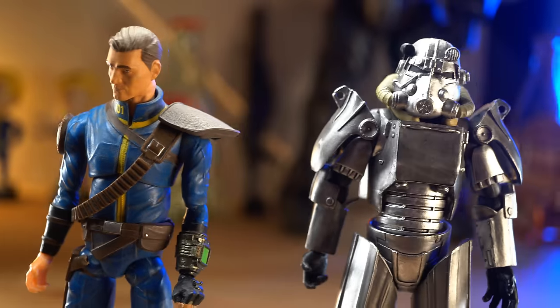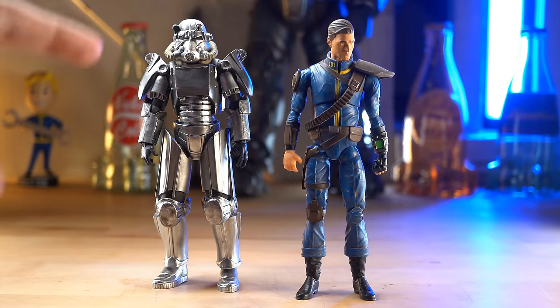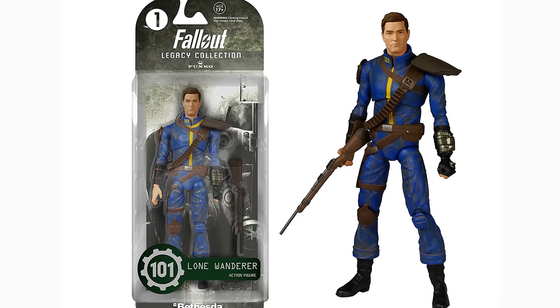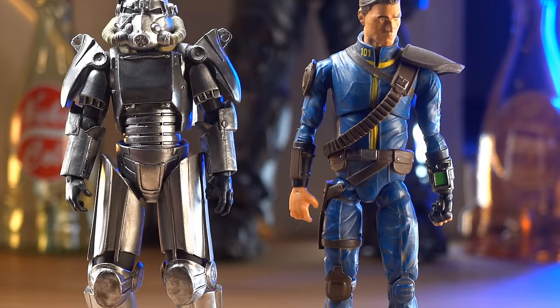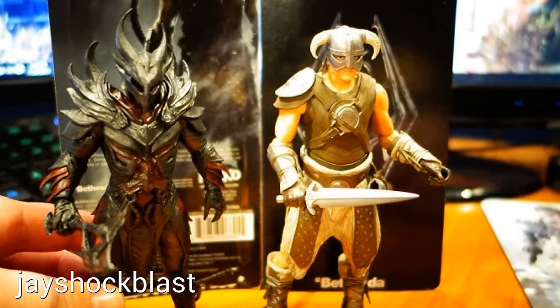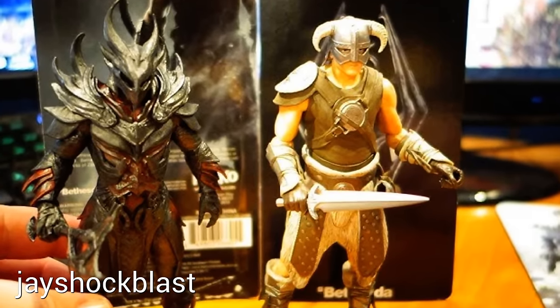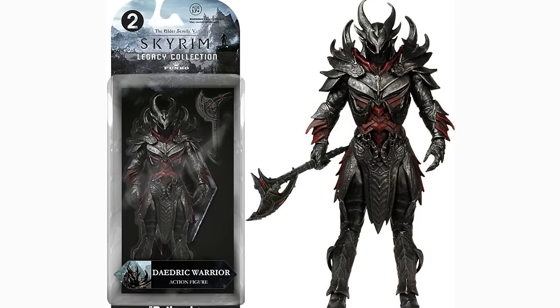In about 2015-2016, Funko released a few action figures: the Lone Wanderer, the Vault Dweller, and the T-45 Power Armor. At first glance, they do look pretty good, though there are some issues we'll get into. They also put out a couple of Skyrim figures — the Dragonborn and I think a Daedric armor one.